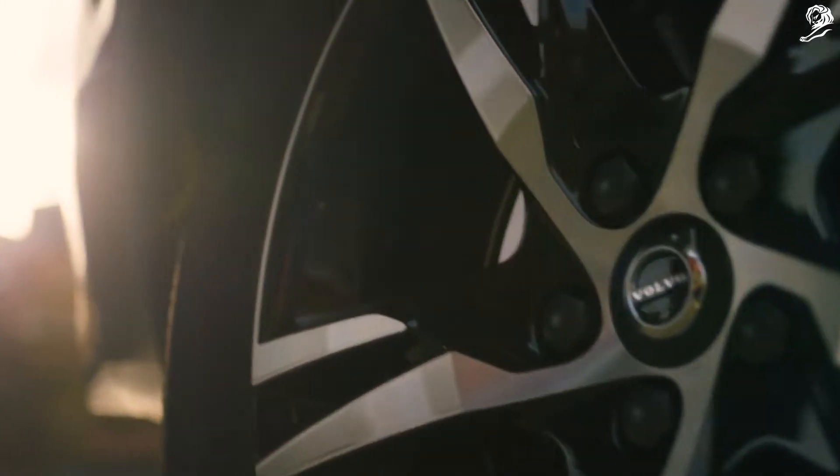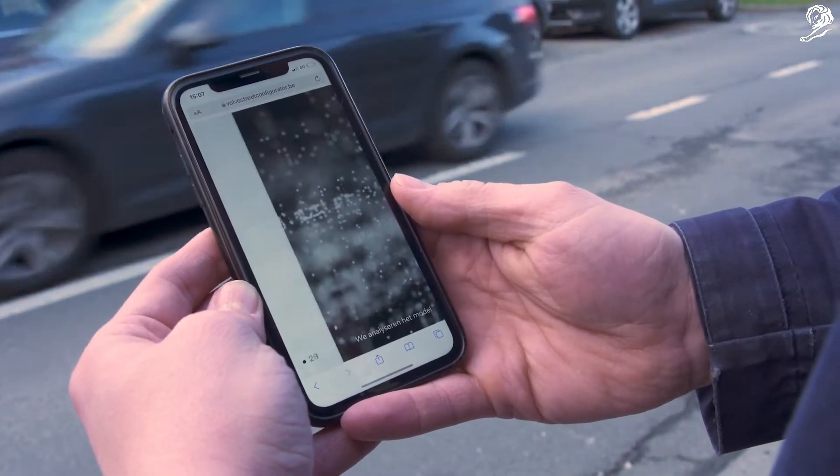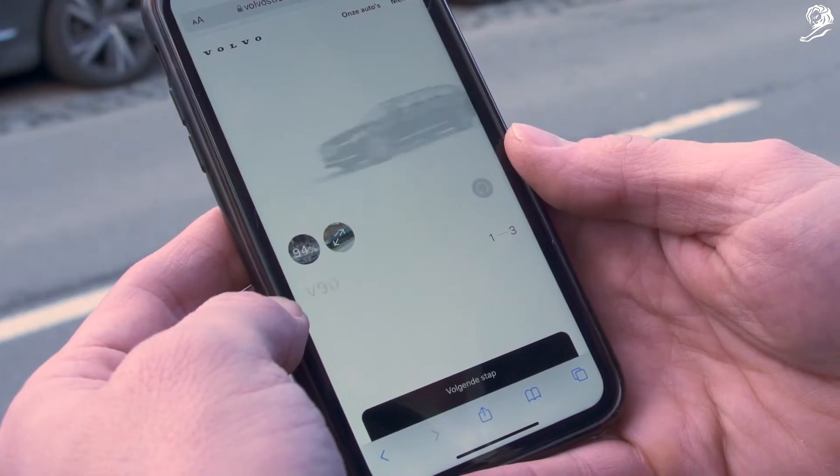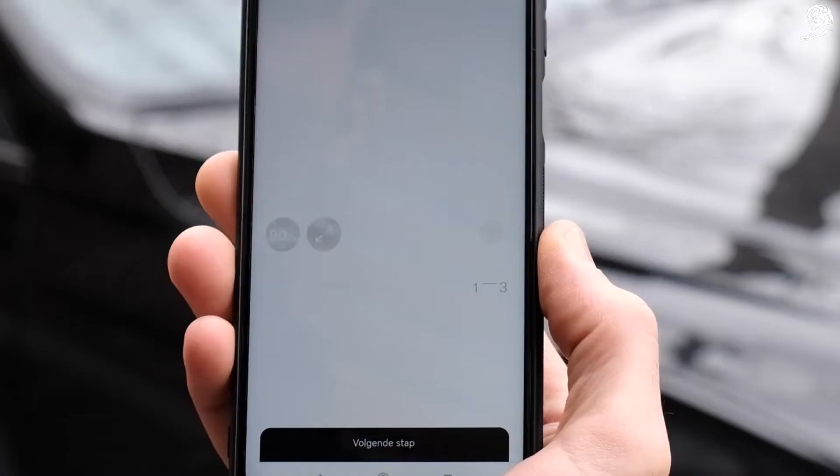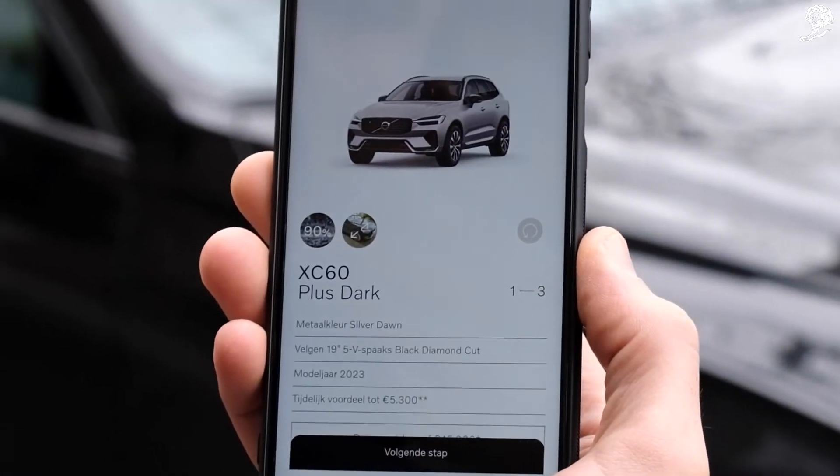You spotted a Volvo you like? One tap and find out which model it is and its exact configuration. You could go from seeing a car you like to asking for an offer request for that car, all within 60 seconds.